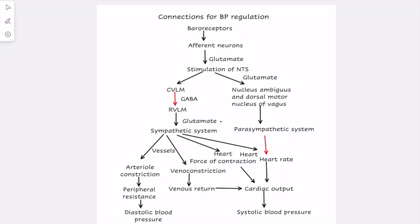Blood pressure is regulated by both short-term and long-term mechanisms. In the short-term regulation of blood pressure, one of the very important mechanisms is baroreflex.